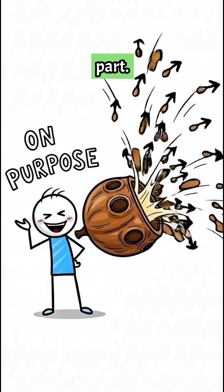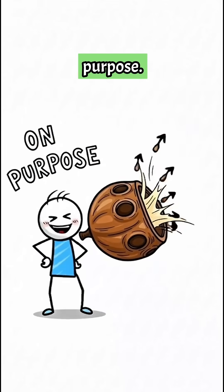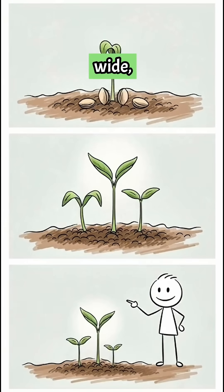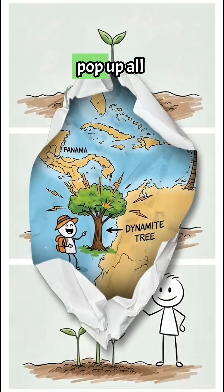And here's the wild part — the tree does this on purpose. It's nature's way of spreading its offspring far and wide, ensuring new trees pop up all over the place.